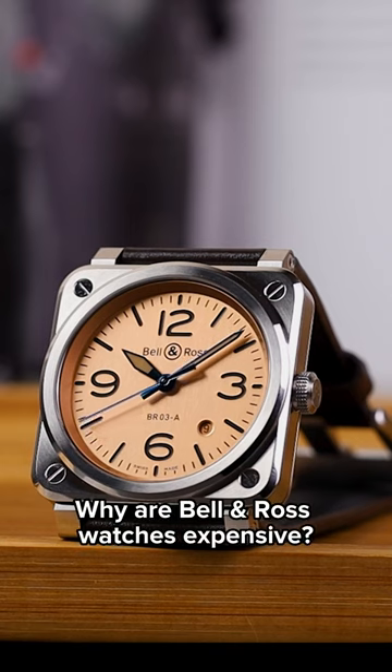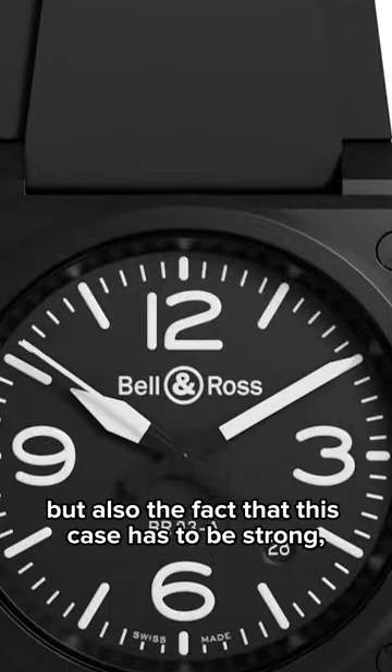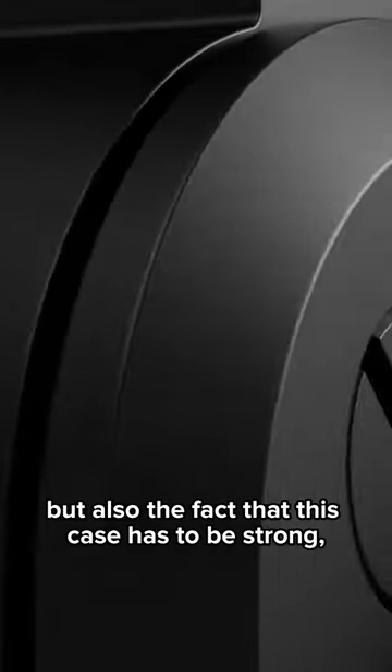Why are Bell & Ross watches expensive? Having not just a unique shape, but also the fact that this case has to be strong and has to be shock resistant.